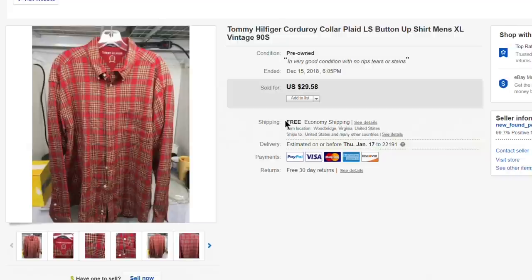Next up, this Tommy Hilfiger button-up plaid shirt with a corduroy collar — a bread-and-butter piece. Picked it up for about $2.50, listed at $29.58, and took $22.22 with free first-class shipping. Stuff like this I'm not really buying anymore.